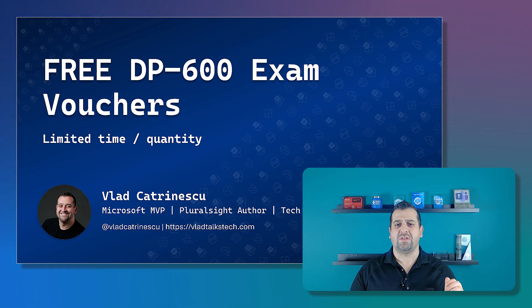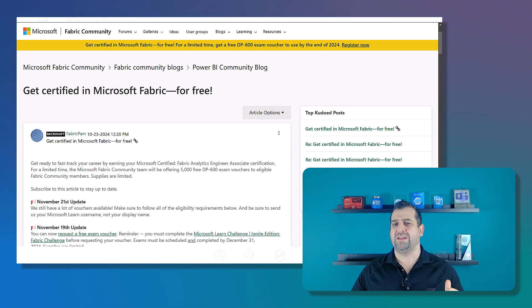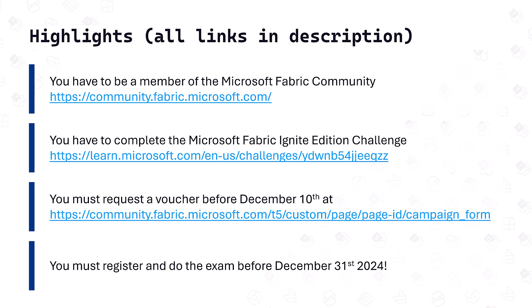Microsoft recently posted an opportunity on the Fabric community. They are giving away 5,000 vouchers for the DP600 certification exam, but you only have just a bit more than a week in order to submit your request. First of all, you have to be a member of the Microsoft Fabric community — it's free to register and will only take a few seconds.